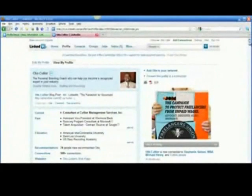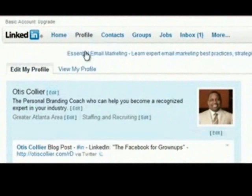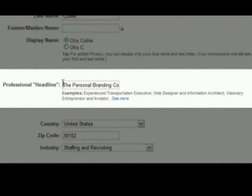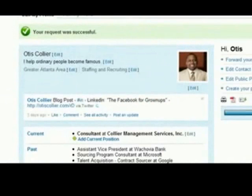Let's talk about how to do that. First, log into your LinkedIn account. There's a tab at the top that says Profile — if you hover over Profile, you'll get a link that says Edit Profile. Click on Edit Profile and you will see there is an edit link in the professional headline field. Click edit and you can customize your professional headline simply by typing whatever you want. So let's do an elevator pitch here. Once I've done my elevator pitch and saved my changes, my profile now says: Otis Collier — I help ordinary people become famous. I guarantee people will click through to find out more when they see that professional headline.